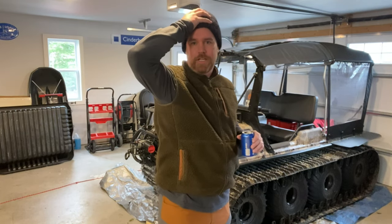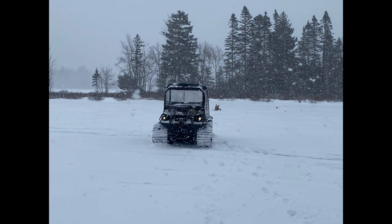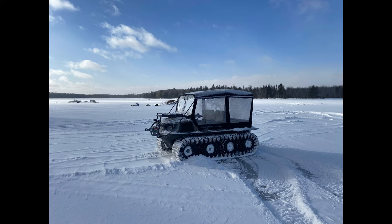Where we live in Nova Scotia, it wasn't great for testing out the tracks, so we only got to try them out maybe two or three times. You guys saw some of the videos I did in the snow, and that was pretty much all the snow we got — every single video I did.